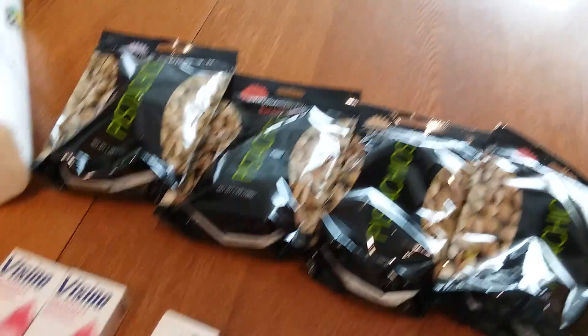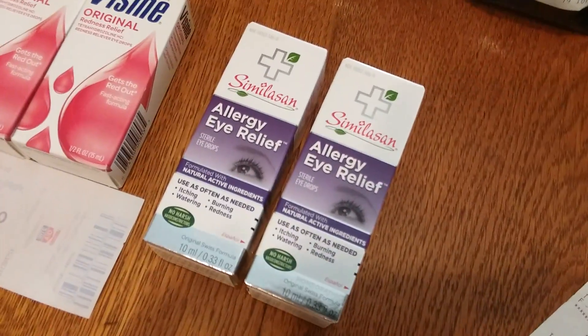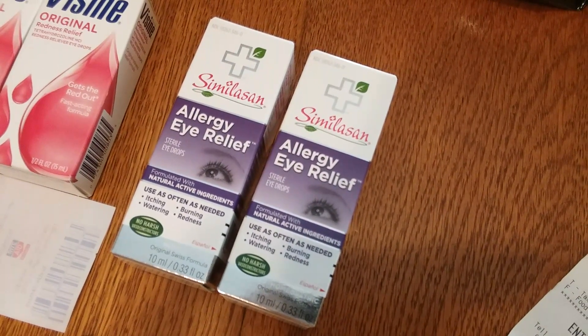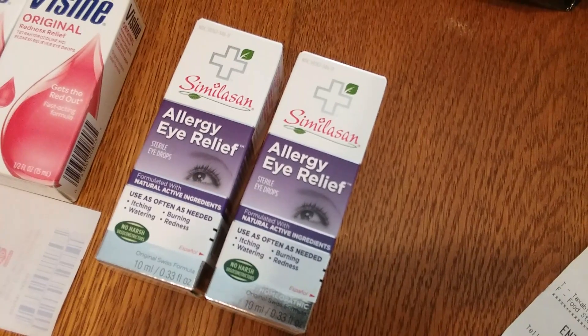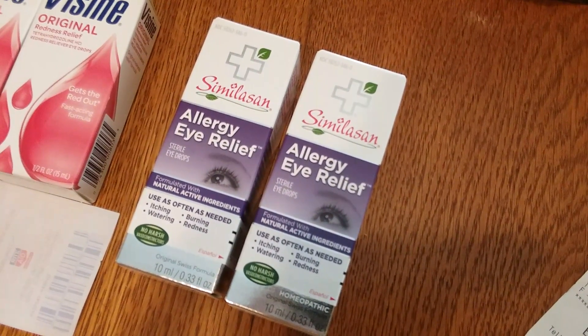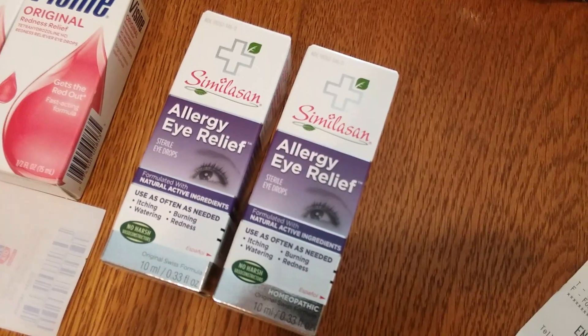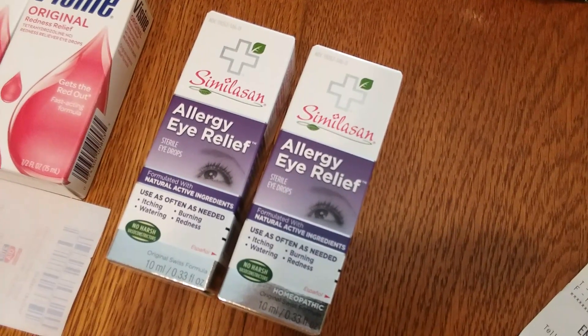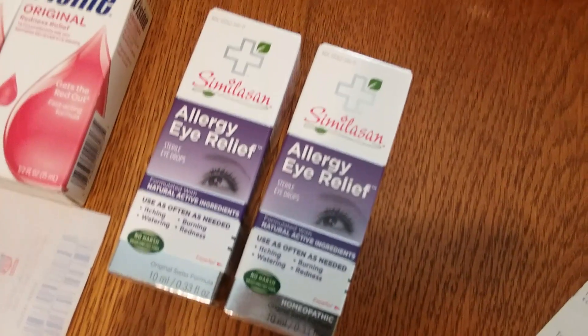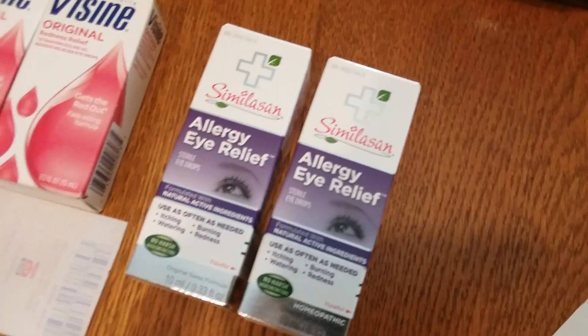I also got the Similacin Allergy Eye Reliefs. They're part of Allergy Rewards and they're $11.49 at the store I shop at. I had five dollar off coupons and they're buy one get one free, so in the end you pay $1.49 out of pocket. But they do count for Allergy Rewards, so when you factor that in it makes them a money maker.